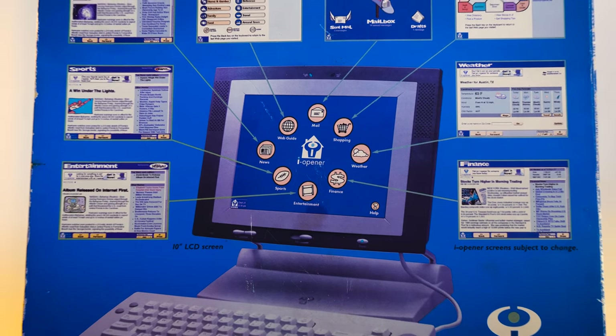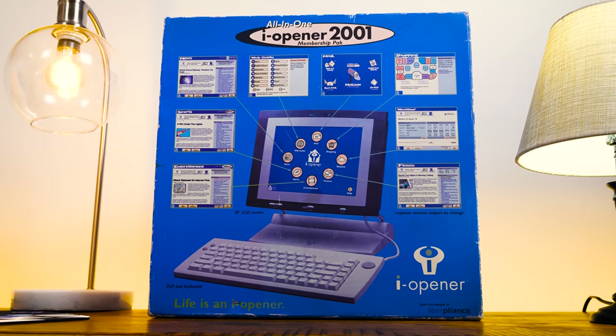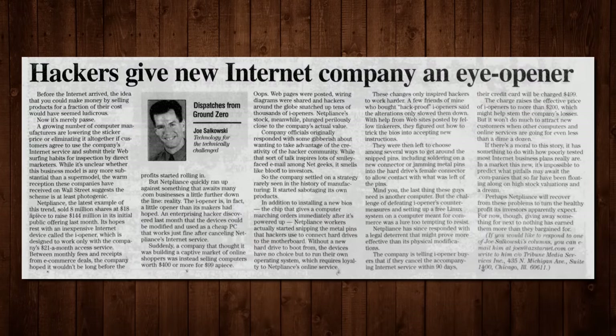Along with all kinds of web goodies like news, weather, sports, stocks, shopping, and more. It's not a PC — it's for people who don't want a PC. Even though inside it's still a PC, but we'll get to that.